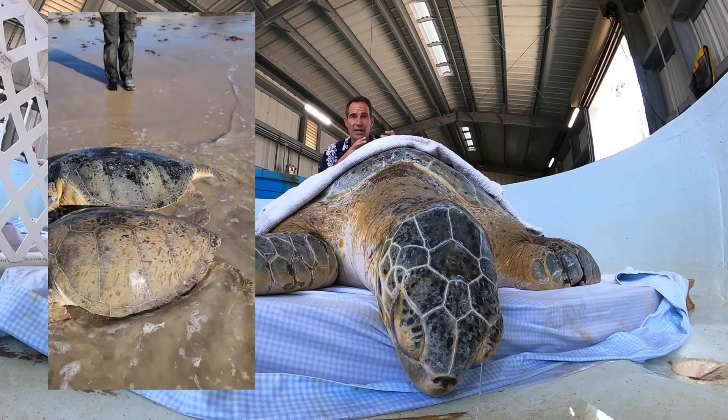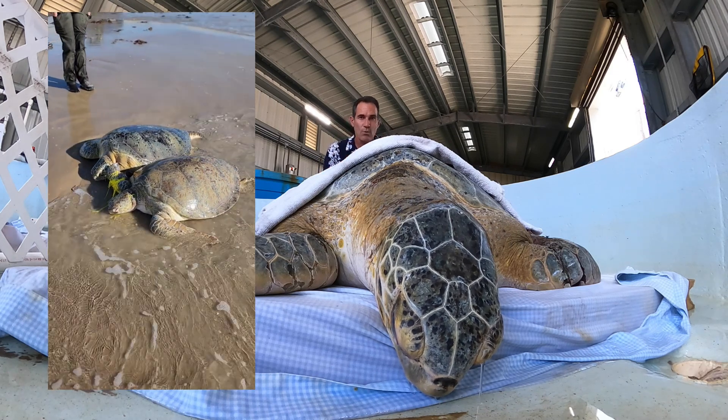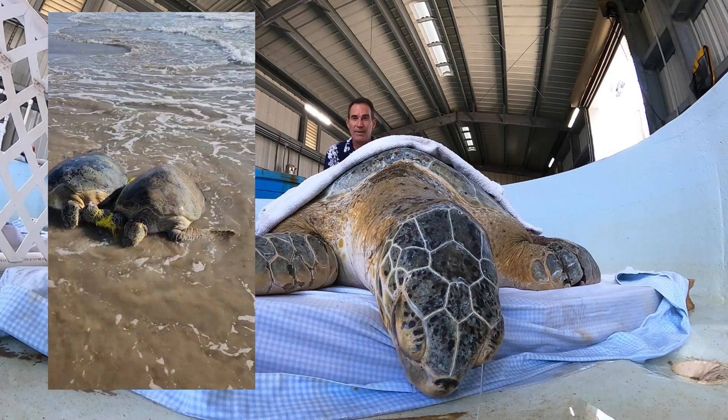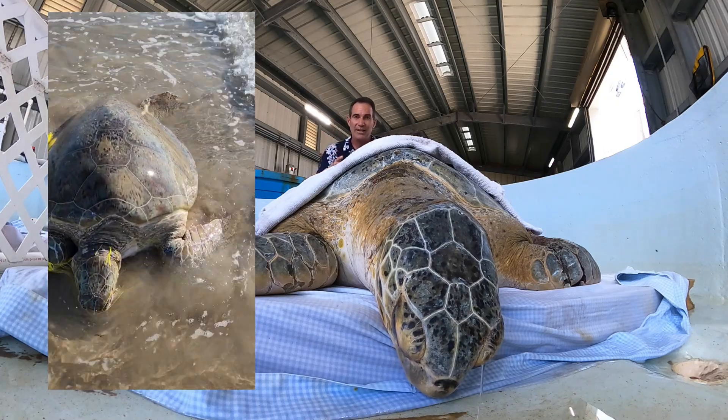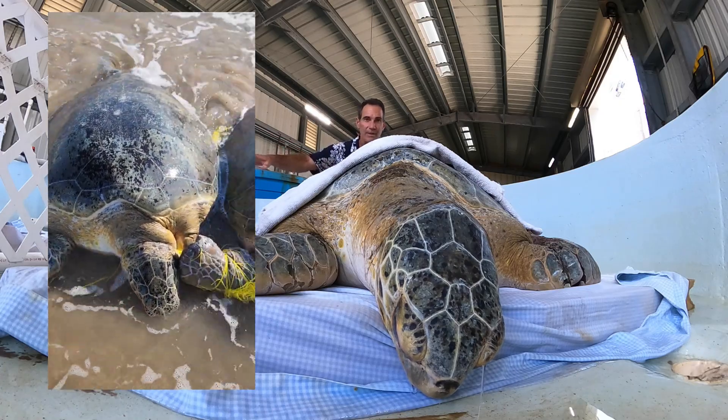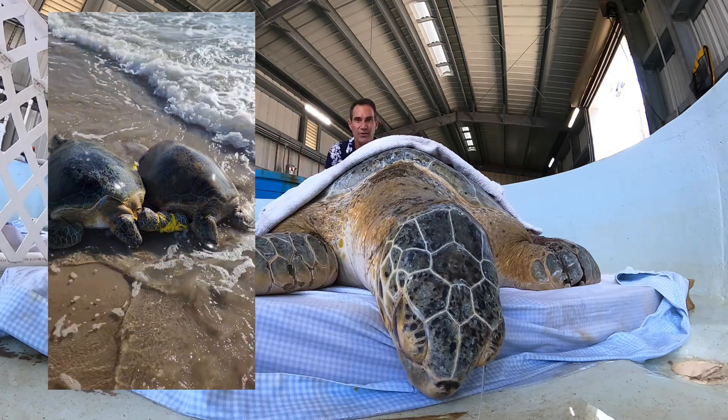They were entangled in a line. One's a big male and one's a big female. This one right here is about 250 pounds and the female is probably around 260 pounds — these things are huge.